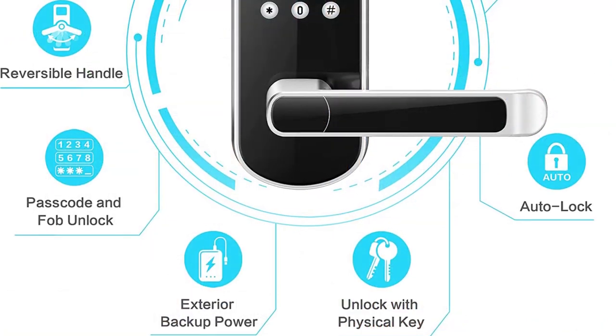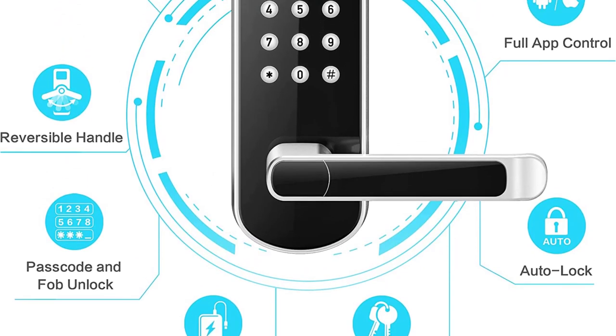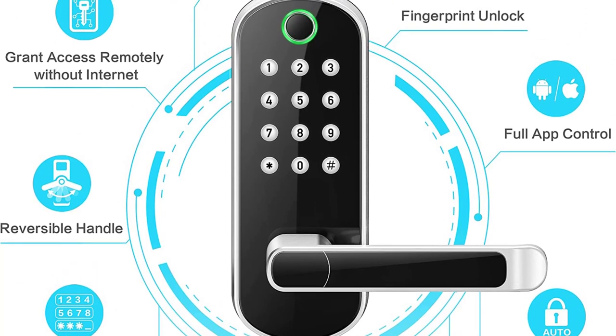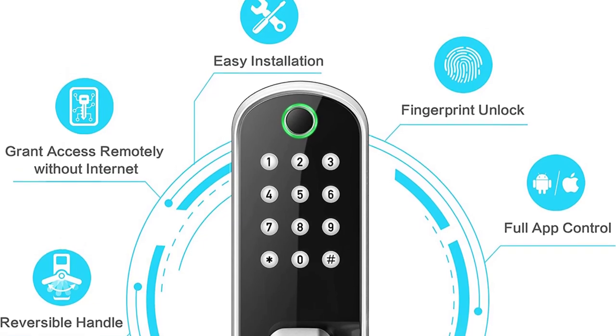No locksmith needed. The door handle is reversible for both left- and right-handed doors. Due to lock size, it may interfere with screen doors. If paired with Sifley Wi-Fi Gateway, you can lock and unlock your smart door lock anywhere, anytime, set up codes remotely, and check real-time access logs.